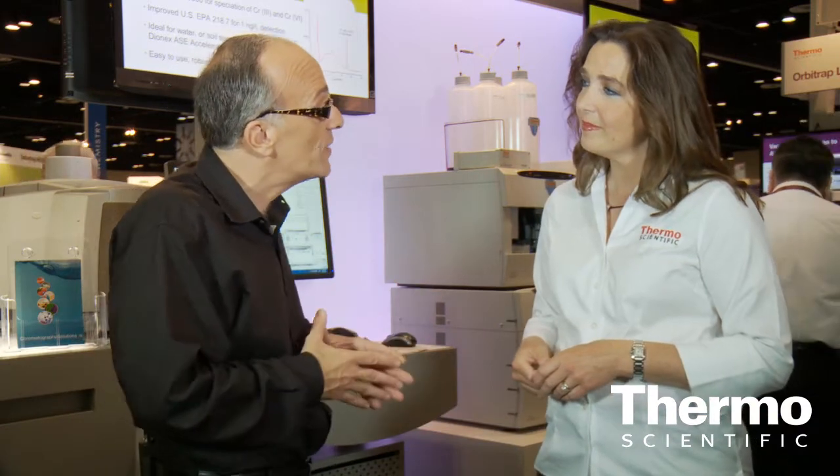Linda, we have a great new innovation we're launching. Talk about how it's helping our customers solve tough analytical challenges. We're really bringing high-pressure capability to our top-of-the-line instrument, our ICS5000 ion chromatography system.